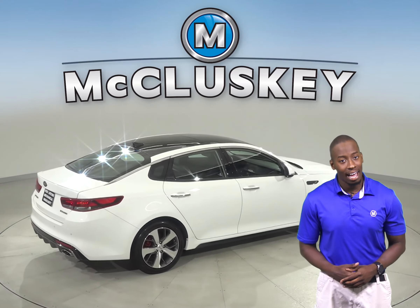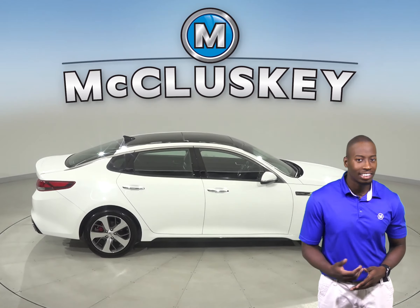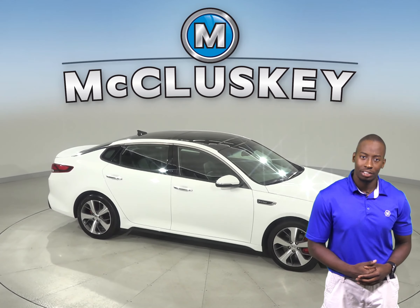This Kia Optima has an exterior parking camera so parking and reversing will be safe and simple. Come on down and take it on a free 48-hour test drive today.